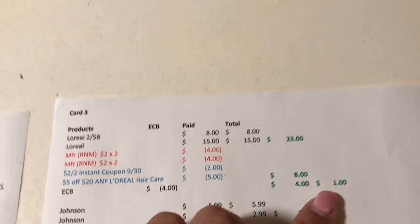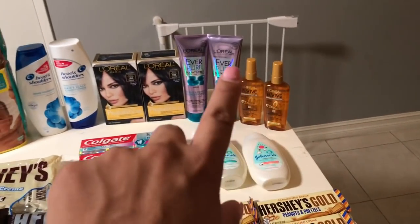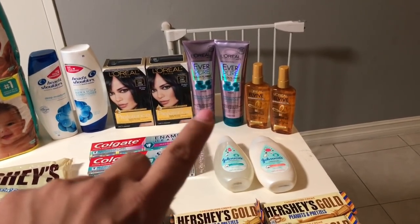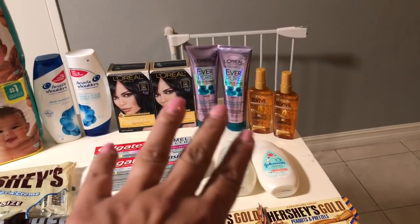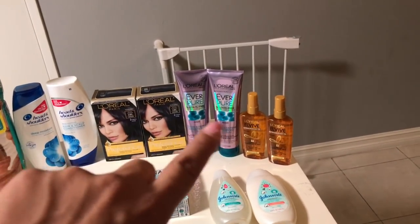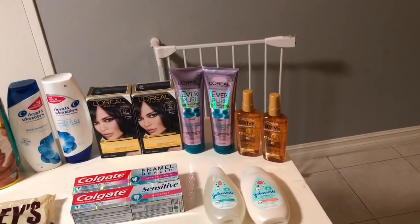I paid $8 and got the $4 back, so it came to $4, or $1 each. That's a great deal considering these leave-ins are very expensive and coupons for them are rare. It's hard to get them under $3 each, so I was really happy with $1 each.